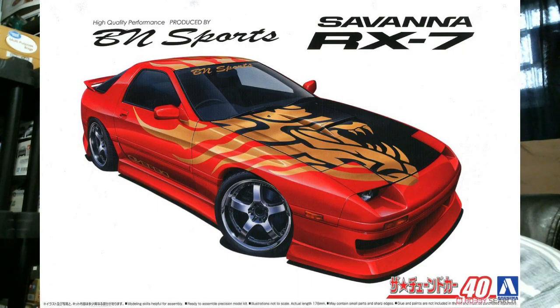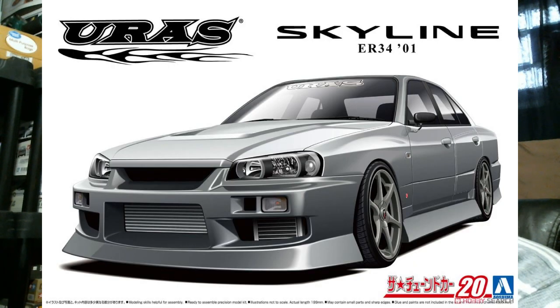Then we have three quick reissues from Aoshima. First is the BM Sports Savannah RX7 — a little tuner version of the Mazda RX7 FC3S. Then the Urace — make your own jokes — 2001 Nissan Skyline R34. This is the old-tool R34 mold, basically the D1 Grand Prix kit without all the D1 Grand Prix decals, with a gutted racing interior, roll cage, sheet metal floors, and a different Urace body kit than the one they did off the new tool at the beginning of this year.